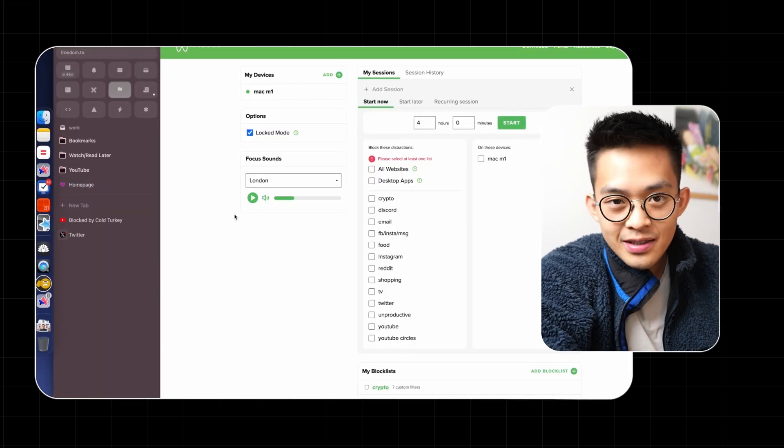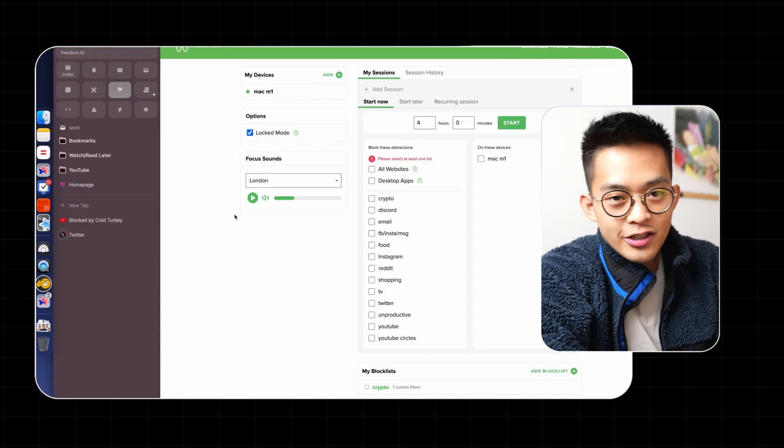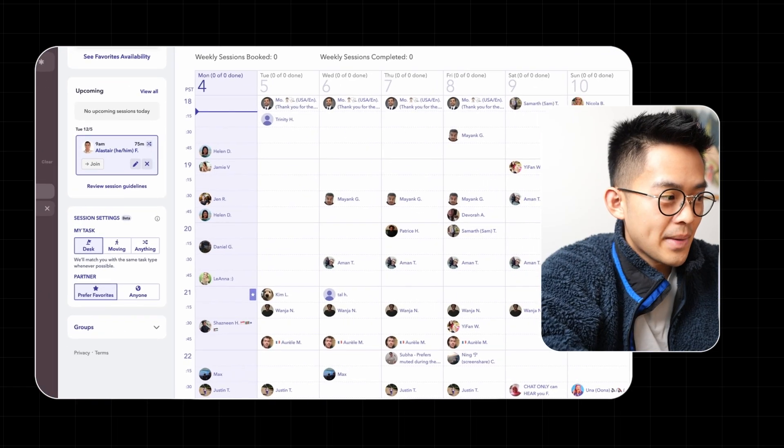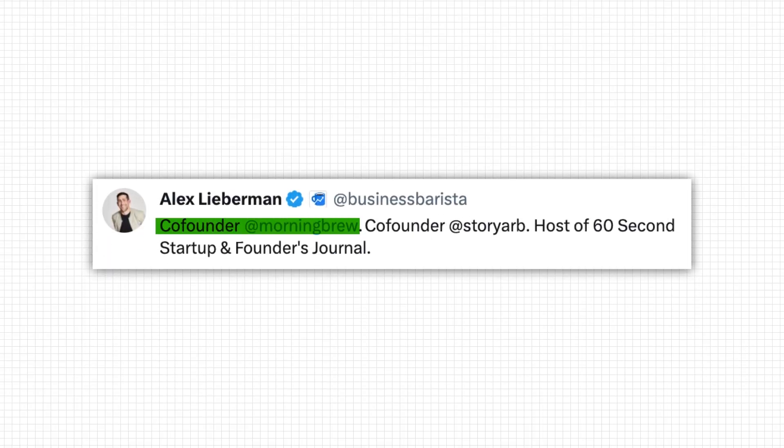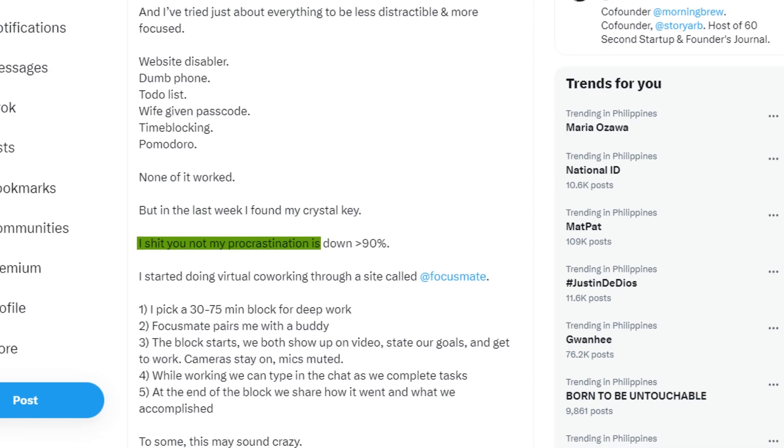A bonus app that's been helping me focus and avoid social media distraction is called Focusmate. It's a website where you select a time slot and hop on a one-hour call with someone, working with the camera on. It works surprisingly well because you have to be intentional about what you're using that hour for — at the start you tell each other what you'll work on, and at the end you check in on progress. I found out about it from entrepreneur Alex Lieberman, who sold Morning Brew for 75 million dollars and said it's the only app that reduced his procrastination by 90 percent.